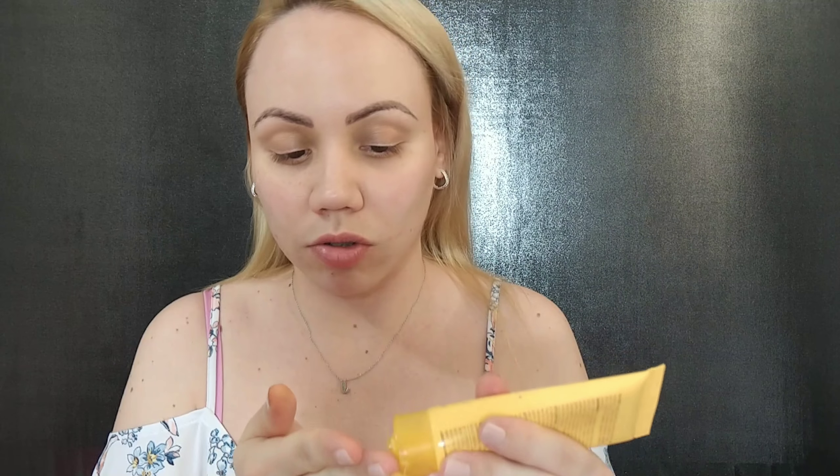First thing we want to do is put SPF on the face. I am extremely fair, so I like to put SPF 50. I'm going with the Clinique one — this is SPF 50 — and I'm going to apply this all over with a nice generous amount. This is just for the face, but in the other video I'll show you everything I use for the body.